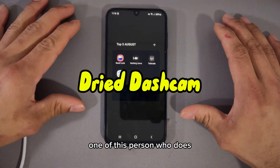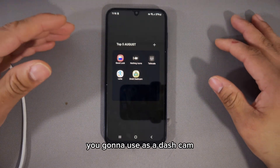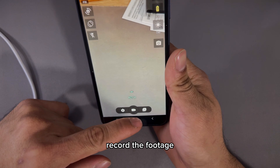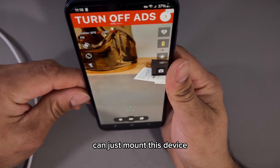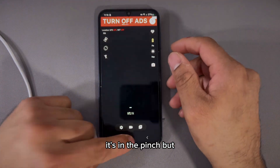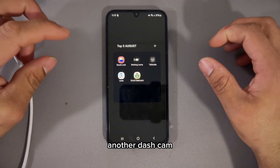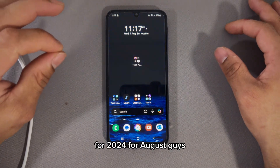Last but not least is Droid Dash Cam. If you don't have a dash cam on your vehicle but have a spare device lying around, you can use it as one — it's completely free on the Play Store. It records footage in daytime and nighttime, just like a real dash cam. Just mount the device with a phone mount, and it works as a dash cam. It's not a permanent solution, but you can use it until you get a proper dash cam for your vehicle.